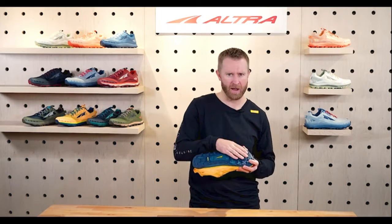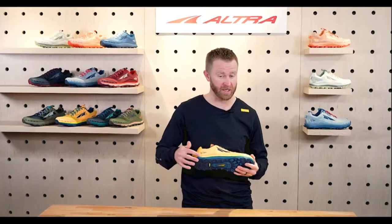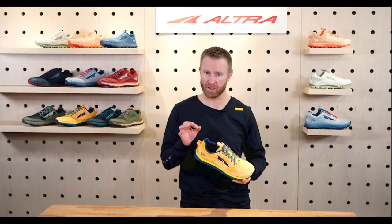Starting at the bottom: same outsole, that Max Trac — really grippy, very durable, with downhill lugs and uphill lugs. We've got that sandwich stone guard, which is absolutely fantastic. Overall, the shoe is tweaked in terms of the upper as well.